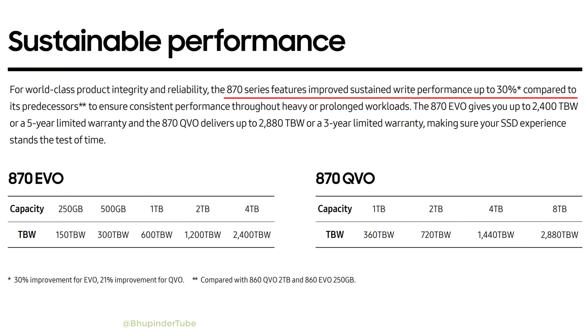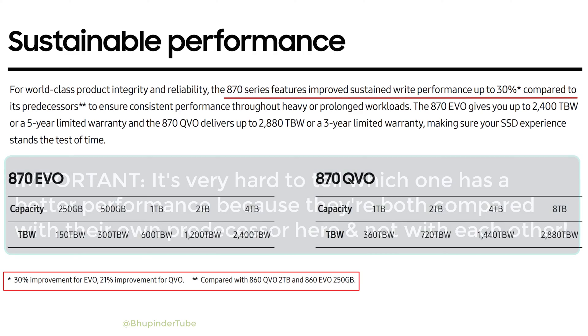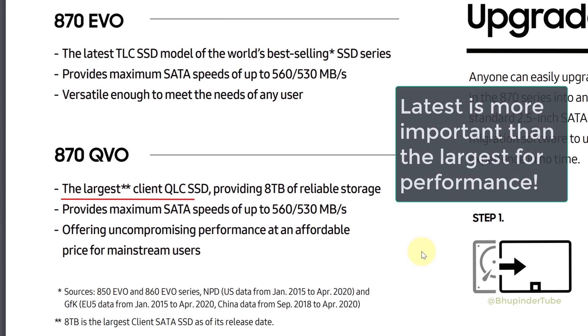The 870 series has improved sustained write performance by up to 30 percent. Reading the footnote, that 30 percent figure applies to EVO, while only 21 percent applies to QVO.